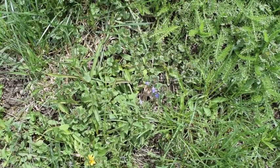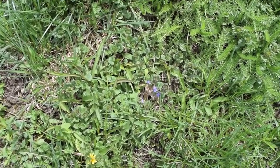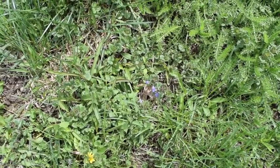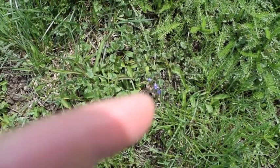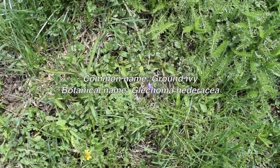Hey everyone, today we're going to look at ground ivy. But before that, remember to like and subscribe and comment down below. Right here where you see the purple flowers is some ground ivy.